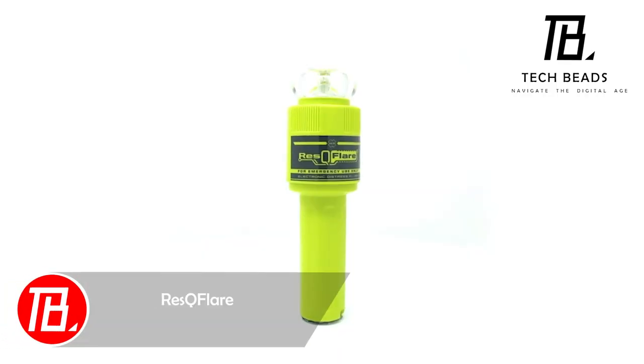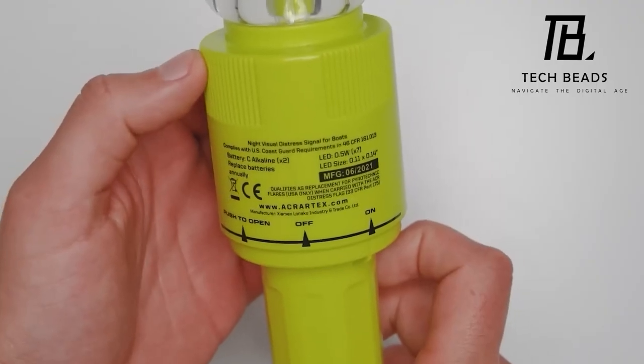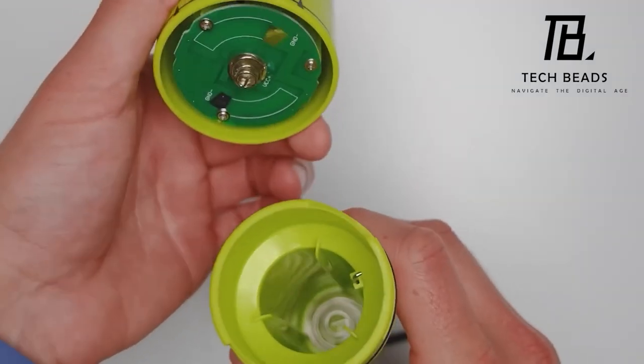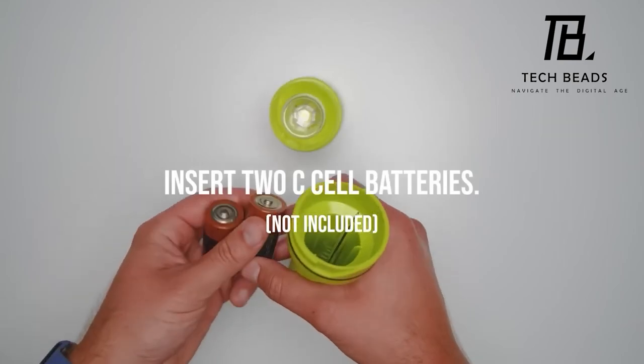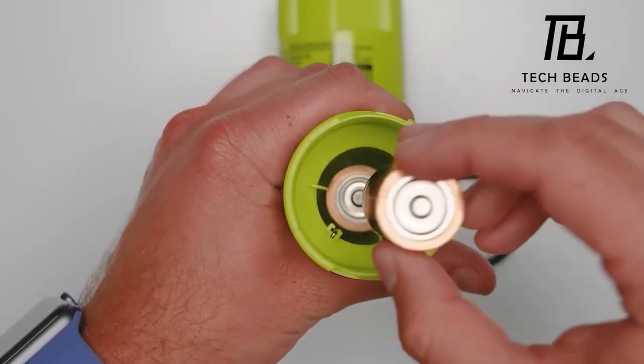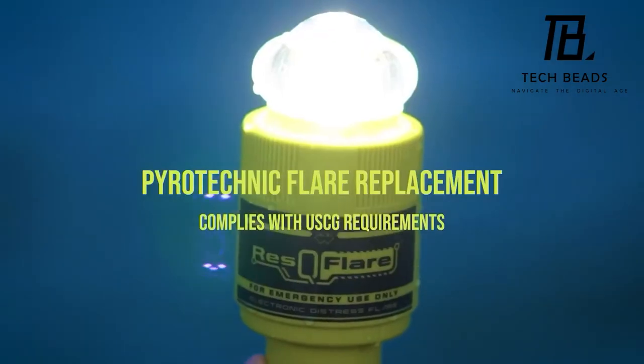The ACR Rescue Flare outshines the standards set by the United States Coast Guard. This LED beacon stands as a contemporary alternative to traditional signal flares, visible from approximately 10 kilometers away. With a duration of over 20 hours on a single set of batteries, it's cost-effective and efficient. Each beacon is available for $80.